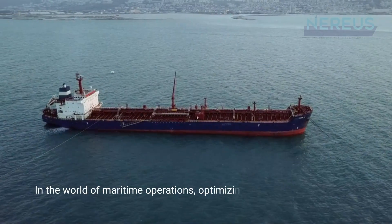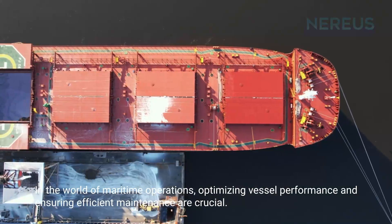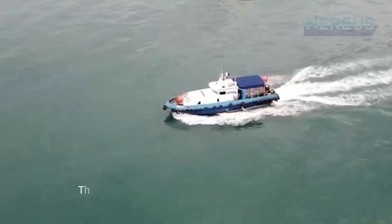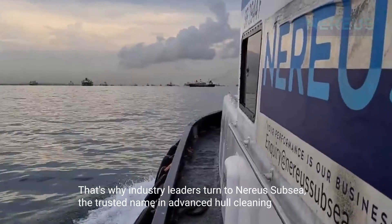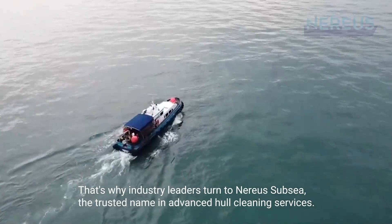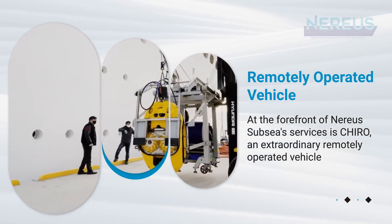In the world of maritime operations, optimizing vessel performance and ensuring efficient maintenance are crucial. That's why industry leaders turn to Nearseas Subsea, the trusted name in advanced hull cleaning services. At the forefront of Nearseas Subsea services is Cairo, an extraordinary remotely operated vehicle revolutionizing hull cleaning.